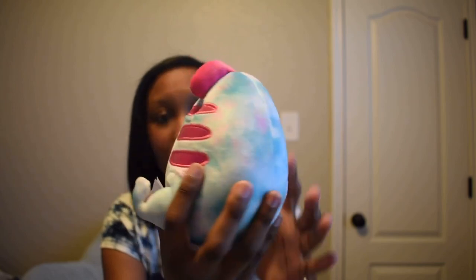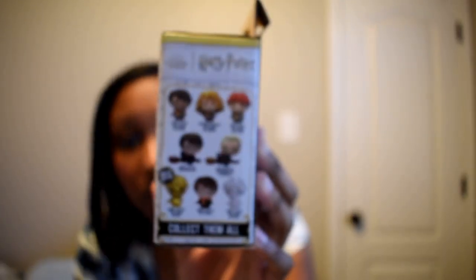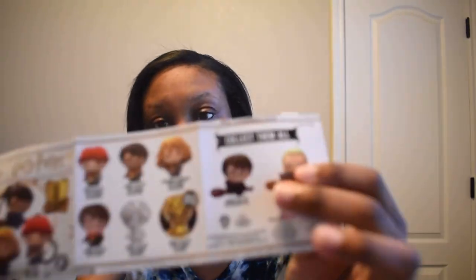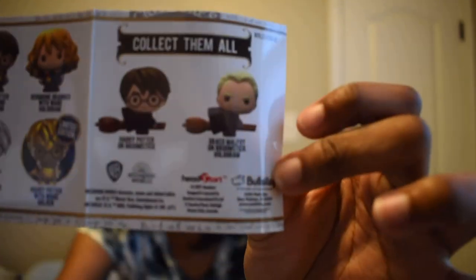Next we have a Harry Potter one. I've recently gotten back into Harry Potter and the Fourth Wing books. In this set there are a total of eight figures and there is a limited edition one. From the box you can see all the little figurines available — looks like there are a lot of Harrys, but we'll see what we get.